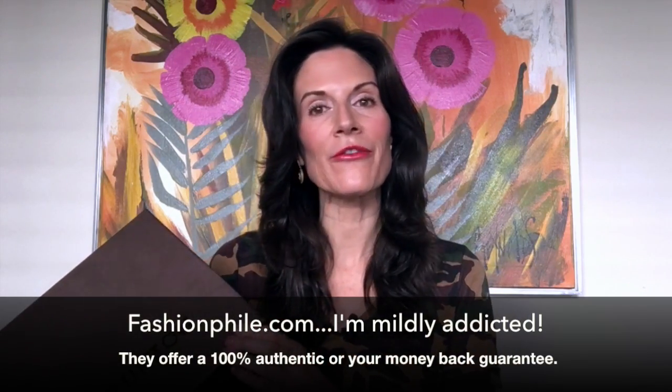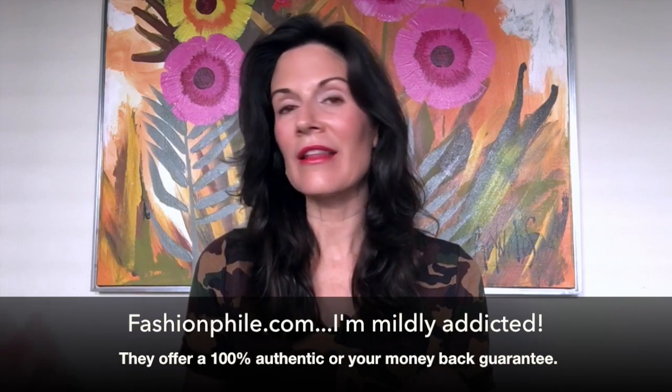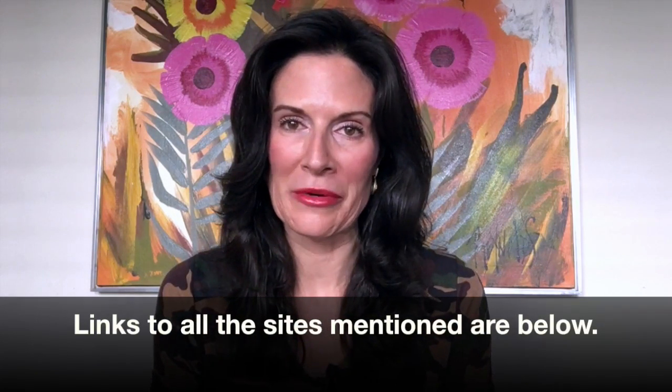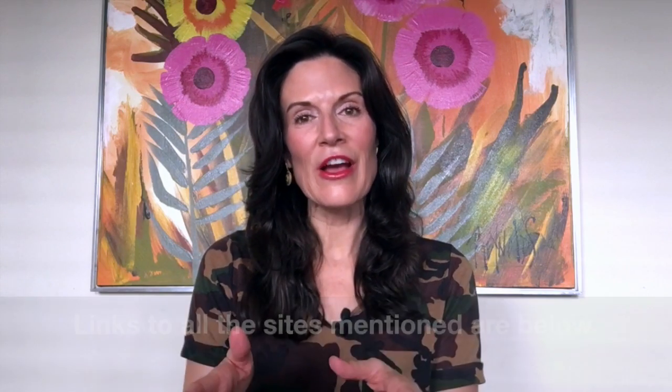I purchased this one from Fashionphile — I'll link to it below. I love Fashionphile, Bag Borrow Steal, Trendly, and Luxury Garage Sale, because I hate paying full retail price. Many times you can find luxury designer bags in like-new or excellent condition that will let you keep carrying it for as long as you want without paying the full retail markup. These luxury consignment sites guarantee authenticity.